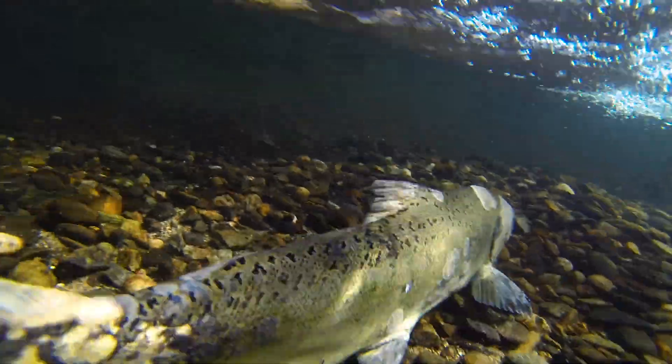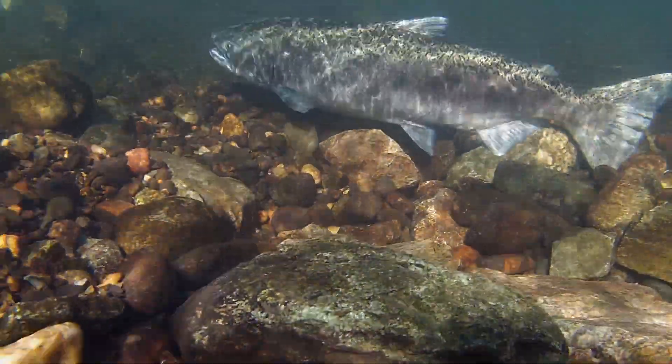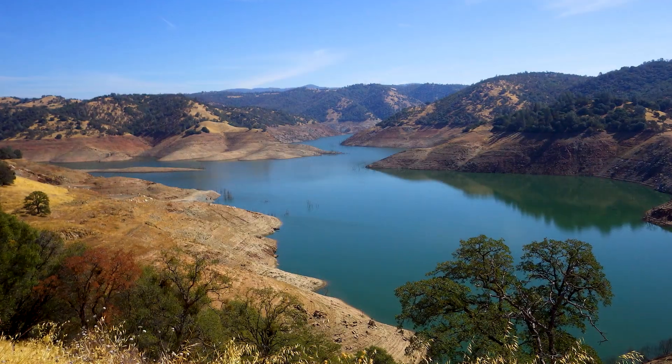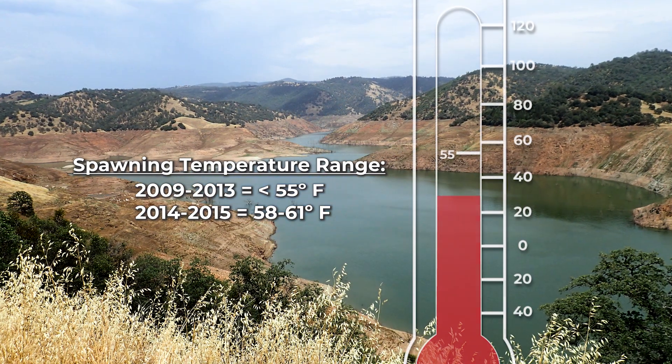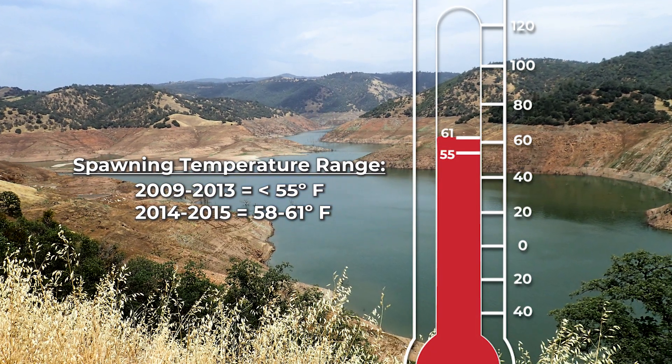Much of our analysis focused on water temperatures, which for a cold water fish like salmon are very important. 55 degrees Fahrenheit is generally considered the threshold above which spawning temperatures can become lethal. We found that at the height of the recent drought in 2014 and 2015, many of the redds were constructed at water temperatures higher than this threshold, sometimes as high as 61 degrees Fahrenheit.